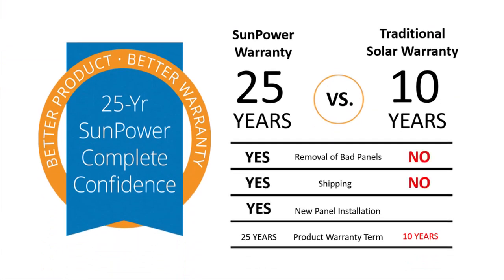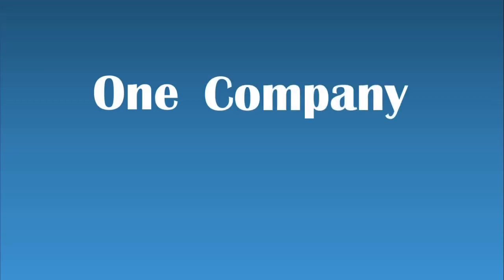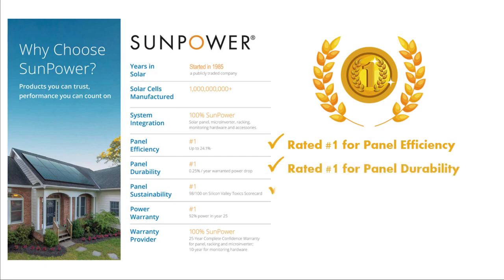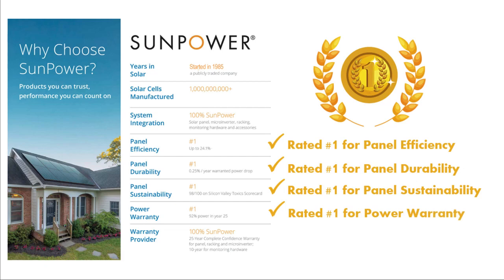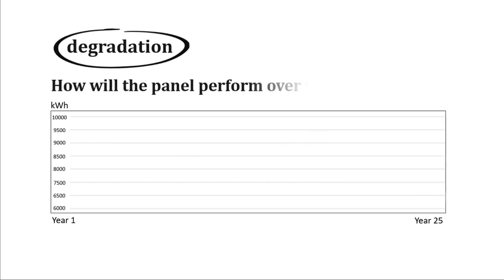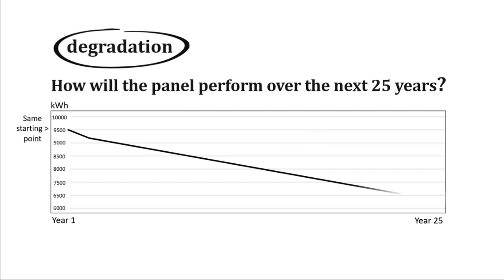Instead of multiple manufacturers, with SunPower you are dealing with one company and one warranty. Not only is your system guaranteed, but the system production is also guaranteed in writing. SunPower has the best production guarantee in the industry. When it comes to long-term power output, degradation has a big impact. Degradation is the loss of power output over time, which is why low degradation is so important.